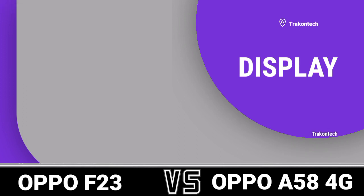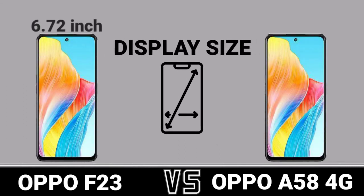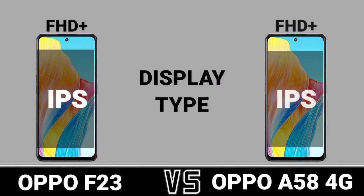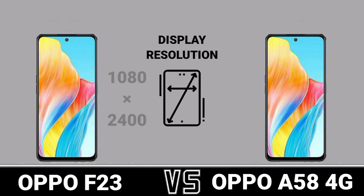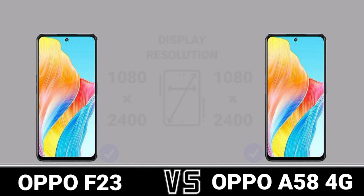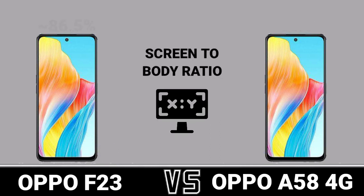Display. Display Size. Display Type. Display Resolution. Aspect Ratio. Screen To Body Ratio.